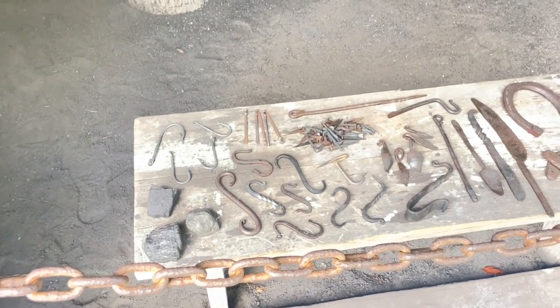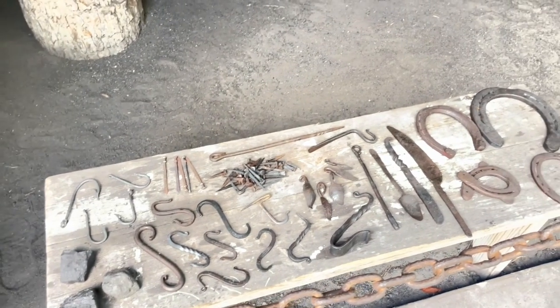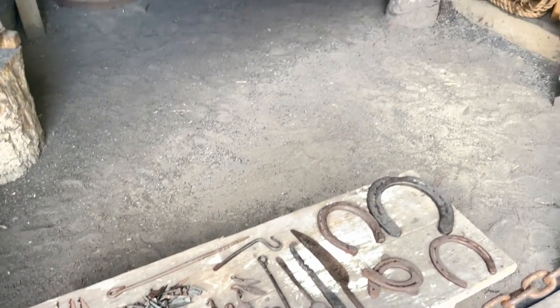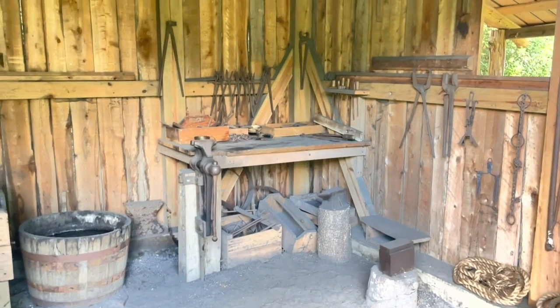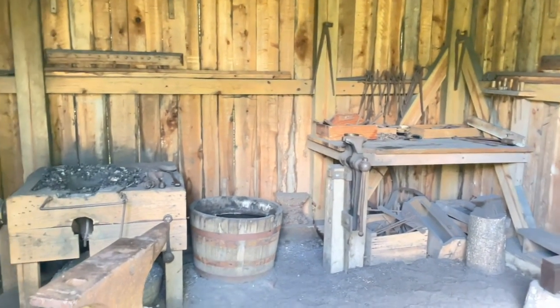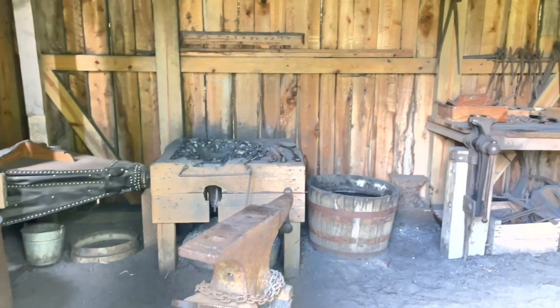After entering through the visitor center, we began our walk around the farm. We passed the blacksmith shop where there are some tools of the trade. We understand there are sometimes blacksmith demonstrations taking place here, though that wasn't happening the day we visited.